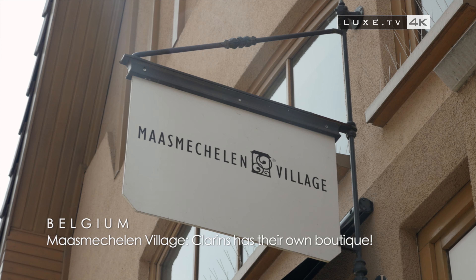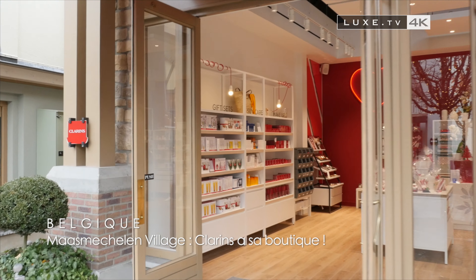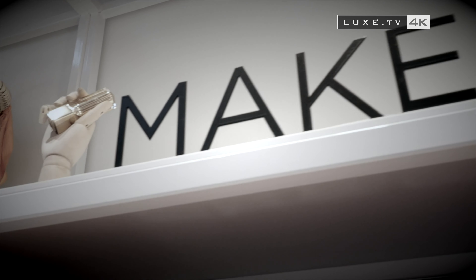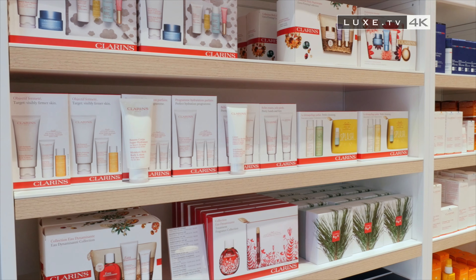A Clarins boutique in Maasmechelen Village and the temptation of a bespoke beauty ritual. It's a must-visit beauty boutique that combines the bestsellers of the famous French beauty house, which has taken up residence in Maasmechelen Village.